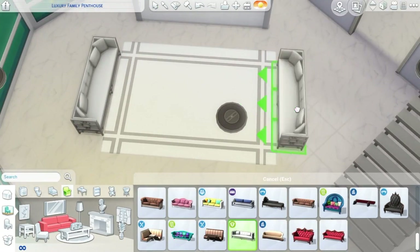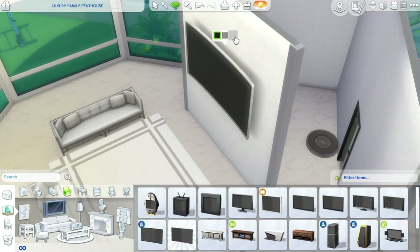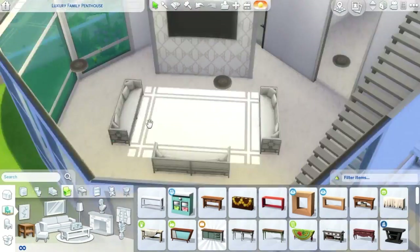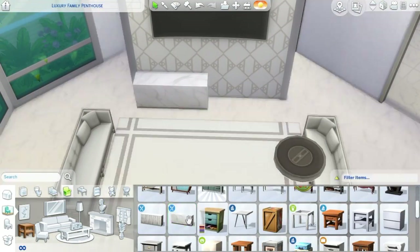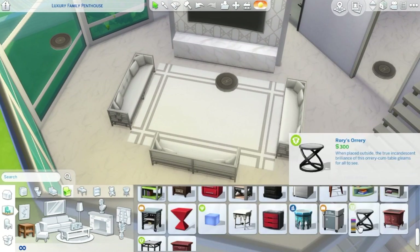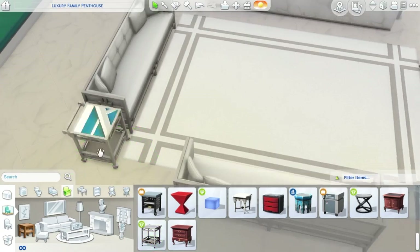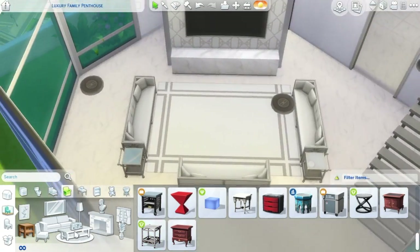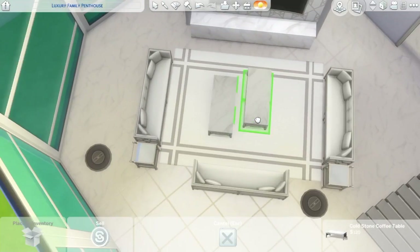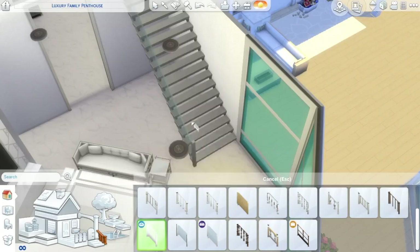We're doing a collab together and we're going to be doing a big luxury family penthouse. She built this — you got a little view of the whole build in the beginning. She's an amazing builder. I cannot build penthouses, I don't know what it is. I can furnish apartments, I can build houses, but I just can't make a good looking penthouse. I've tried and it's impossible. But look at this — she built this and it looks so freaking good.